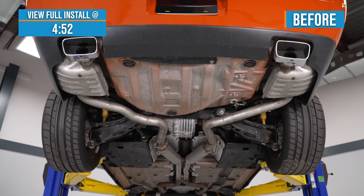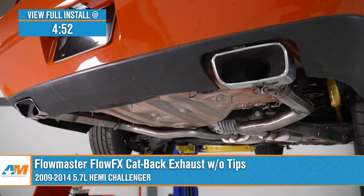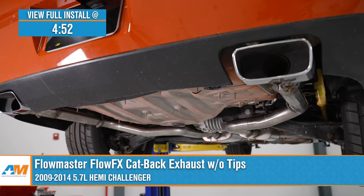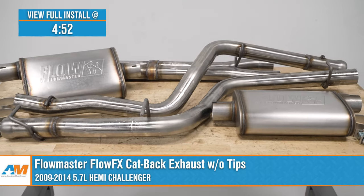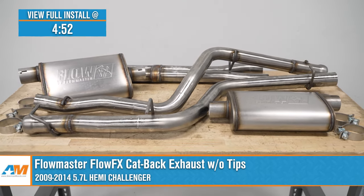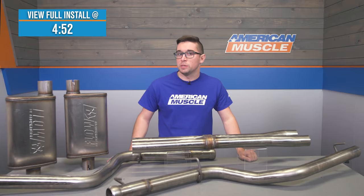Jake here for American Muscle. Today I'm taking a look at the Flowmaster FlowFX Cat-Back Exhaust Without Tips for 2009 to 2014 5.7 liter Hemi Challengers. Now there's no shortage of exhaust options out there for the Hemi Challenger, but if you're looking for a bit more of a subdued or daily driver friendly option, then this FlowFX system from Flowmaster will be just your speed.